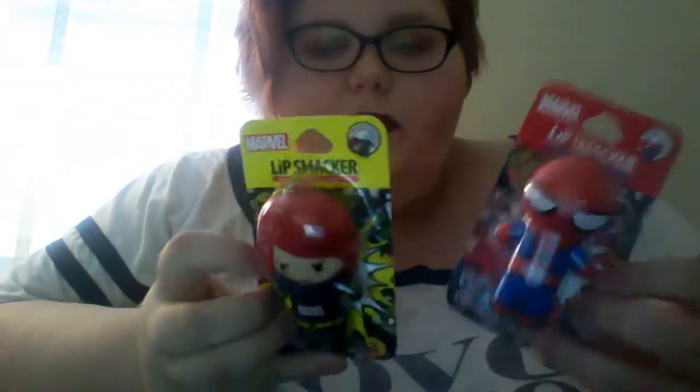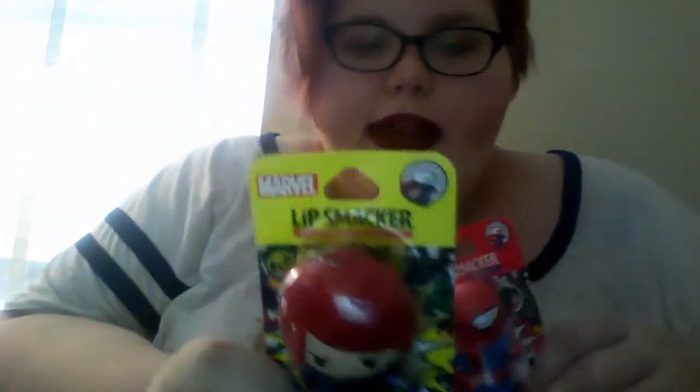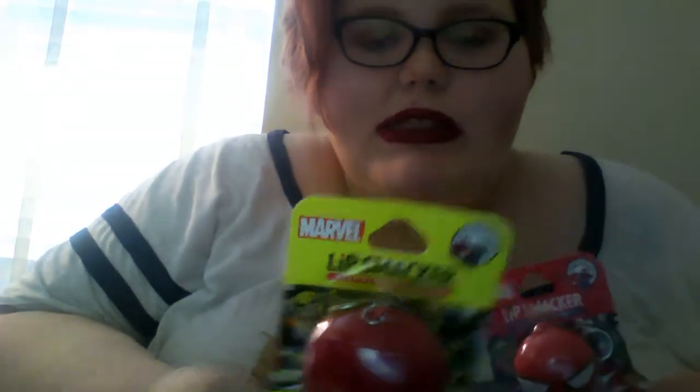I finally found some of the Marvel Lip Smacker keychains. I got the Black Widow one in Empowering Vanilla Mint — she was the one I was most excited for because she's the only girl in the collection. I'm not a huge Marvel fan, but I do like their aesthetic sometimes. I did grow up loving Spider-Man — the Tobey Maguire Spider-Mans — and his flavor is Amazing Pomegranate.